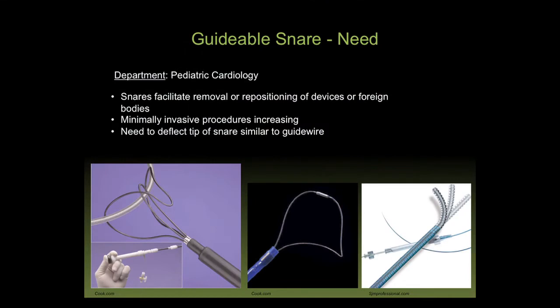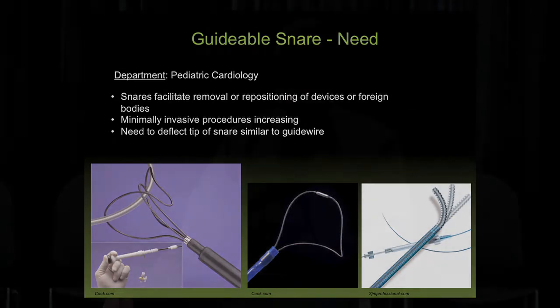This creates downstream revenue sources for the university, involving entrepreneurs, venture capitalists, and intellectual property — a classic capitalist business development exercise. Here's an example: Colin Cowley, a cardiologist who performs interventional cardiology on pediatric patients, uses guide wires and snares. He came to us and asked if a student team could integrate a guide wire and a snare to make a guideable snare. This was the actual slide presented to students at the beginning of class.